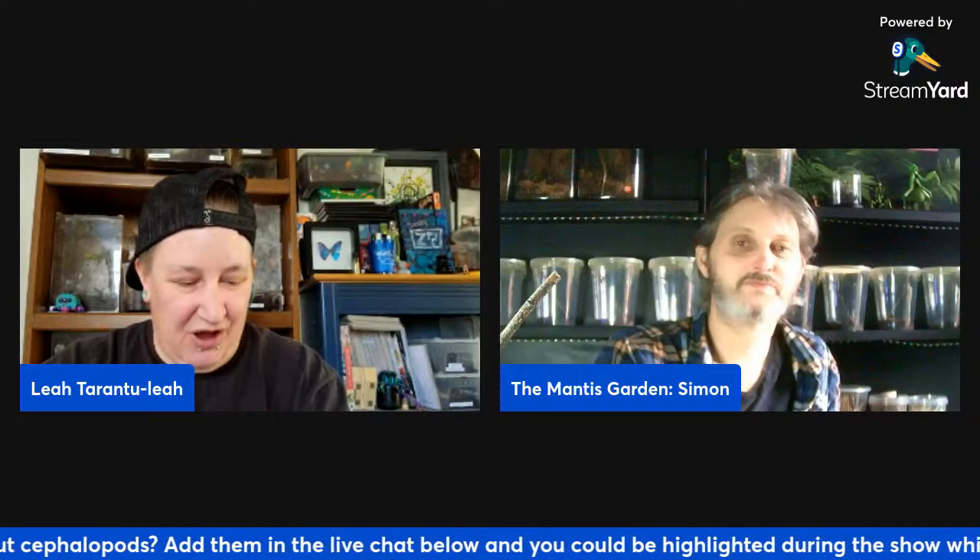The dumbo octopus is part of a group known as the umbrella octopuses. They are deep-sea creatures, found at depths as deep as 13,000 feet. They are very small, their arms aren't as long as other octopuses, and they tend to curl their arms inward in a spiral.